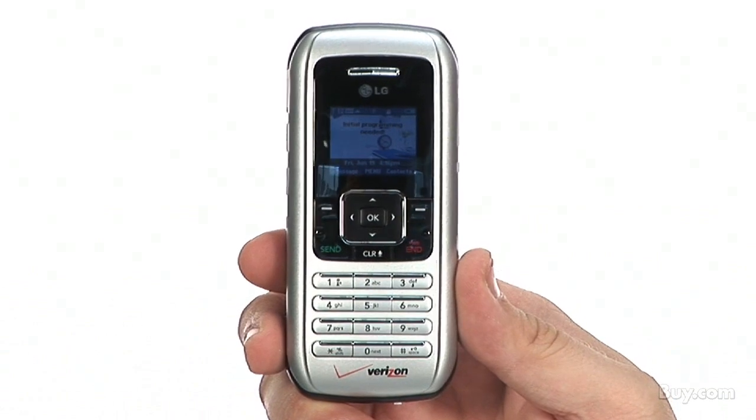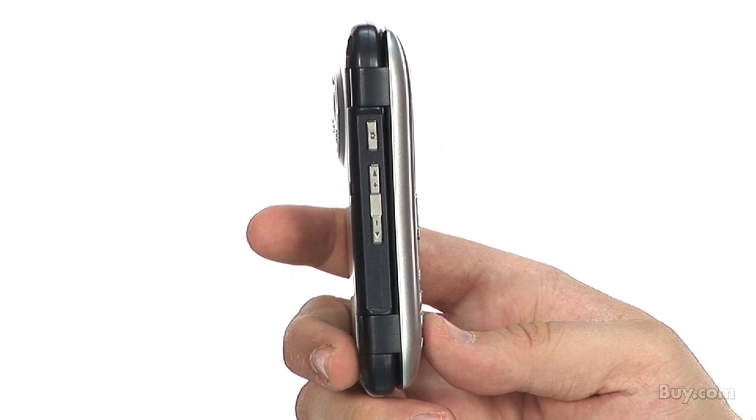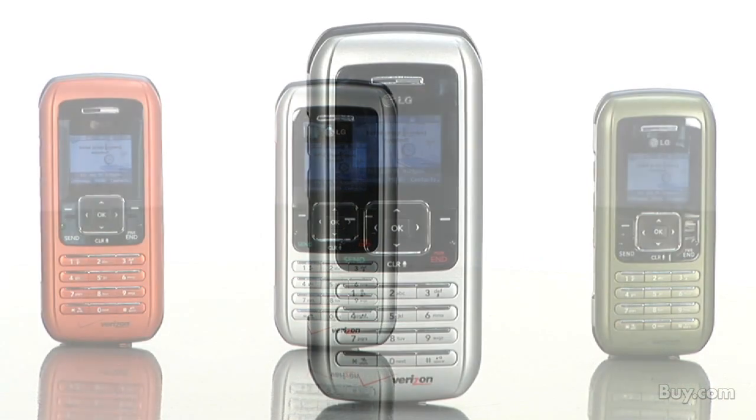This offer is for the phone only. There is no service with this phone — just contact Verizon to activate this phone on your account. It also comes in a variety of colors, so check out the LG NV Verizon cell phone now available here at buy.com.